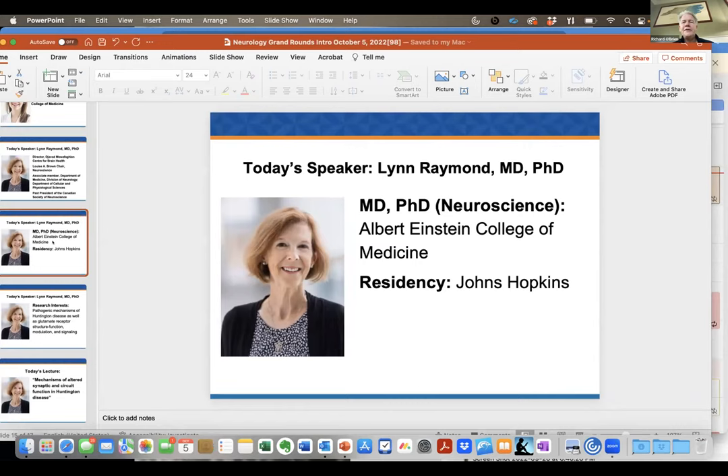She did her MD-PhD at Albert Einstein and her residency at Johns Hopkins, where she ran into a first-year neurology resident named Rich O'Brien. She was my chief resident — things became fun and enjoyable and intellectual. She was such a calm and superb doctor; nothing would phase her, even my antics in those days, and I've been eternally grateful for that.